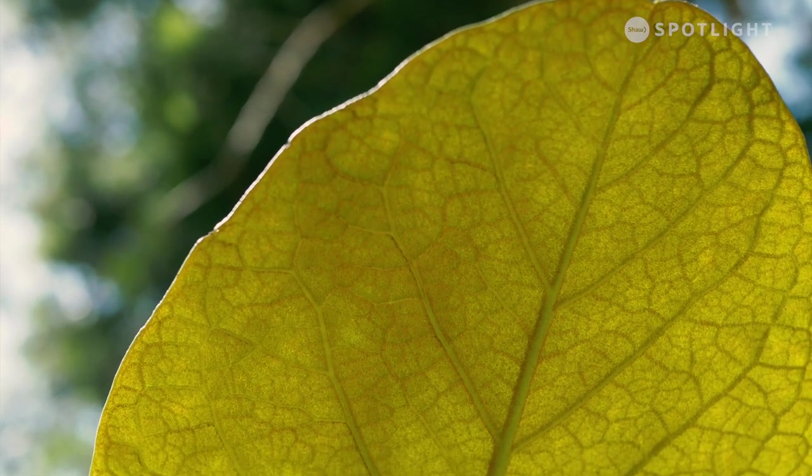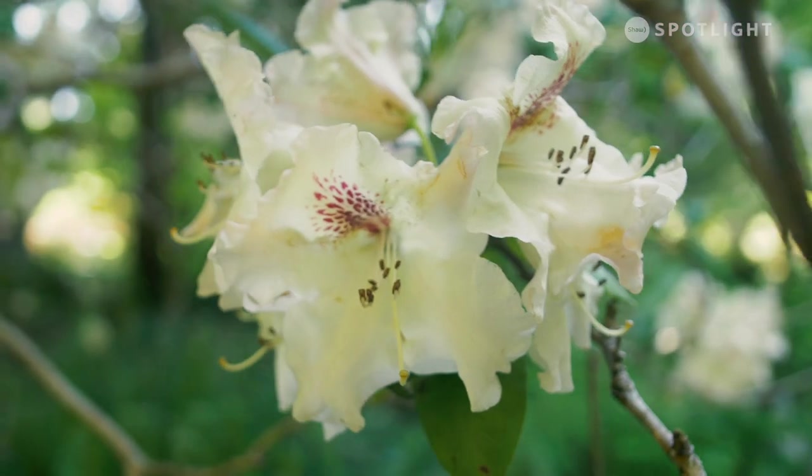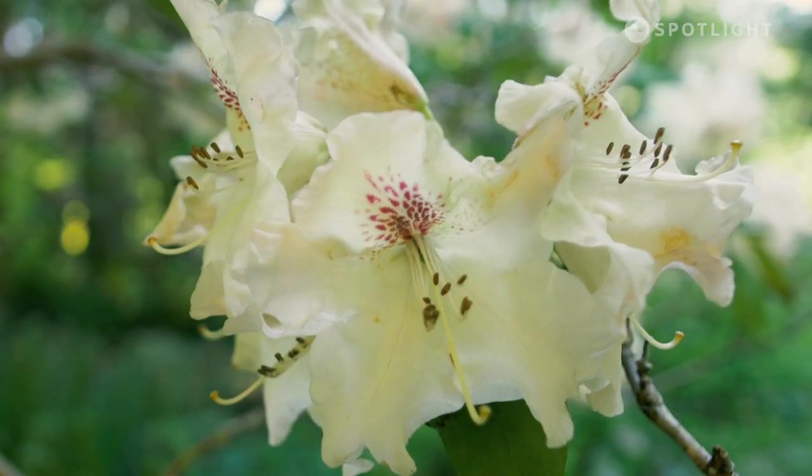In terms of a rhododendron species garden, this is, I would think, the only one of its kind in Canada, probably the second one in North America, and one of very few in the world.